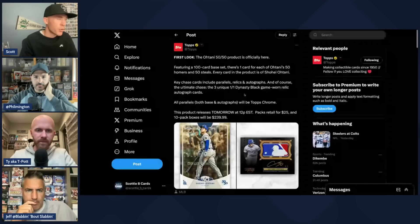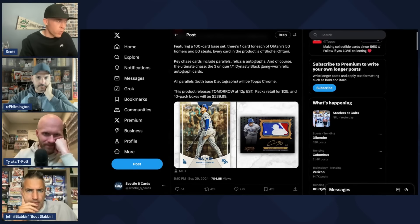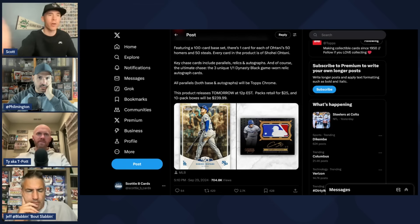This is very different to me than the Wemby high-end product that came out, especially with how few autographs and other cards he has in his rookie year. But people are going to be eating this up and chasing these big hits. Topps' release highlights key chase cards including parallels, relics, and autographs, and of course the ultimate chase — three unique one-of-one Dynasty Black game-used relic autograph cards. So there are going to be a lot more Ohtani autographs and relics in this product. I'm assuming the relics are going to be from that same pair of pants — you're probably going to use every bit of it in this set, which is going to be cool. If you pull that, it's still a piece of history, and those should go for a good amount of money.